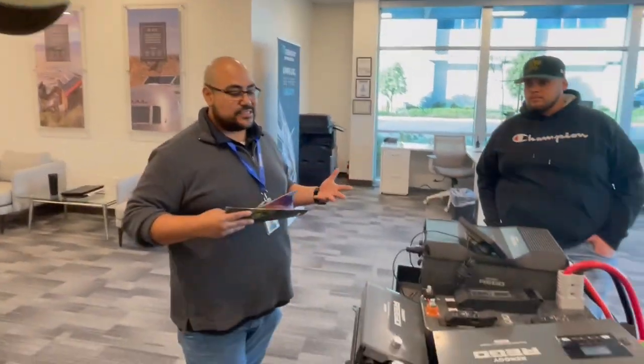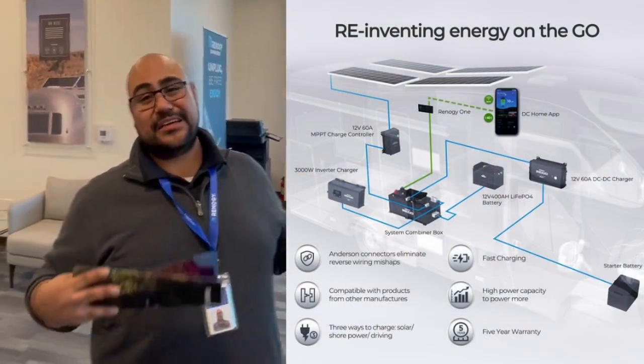Some customers aren't focused on price — they just want to run their loads and stay off-grid as long as they need, including running air conditioning. The 400 amp hour battery weighs 120 pounds, and the whole system comes in around 250 pounds. What I really like about this is the plug-and-play design — you don't have to be an electrical engineer. It's very much a DIY-friendly system. The cost is relatively similar to existing Renogy products — it's a premium product, a little more expensive, but Bluetooth is already built in, so you get a complete solution.